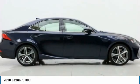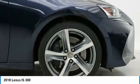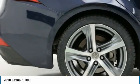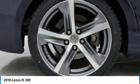Electronic stability control, brake assist, traction control, remote keyless entry, fog lights, four-wheel disc brakes, speed control, power moonroof, rear window defroster, security system. Come take a test drive today.